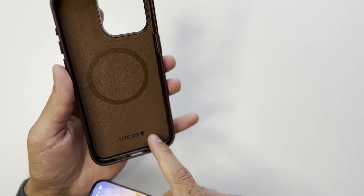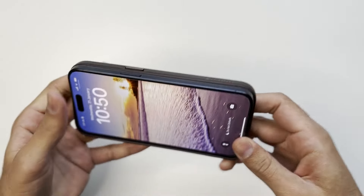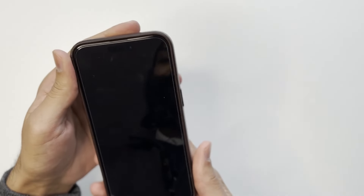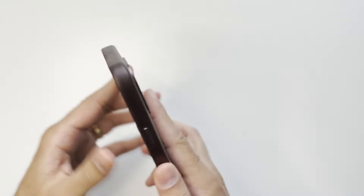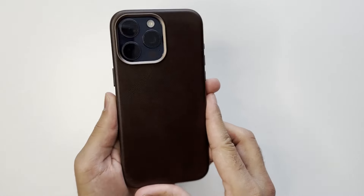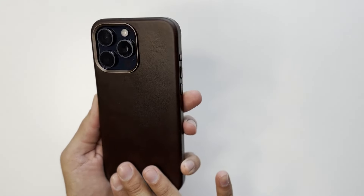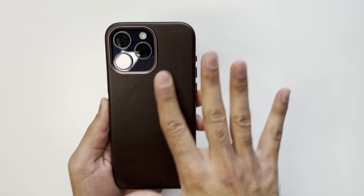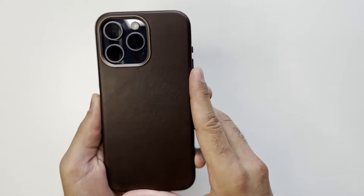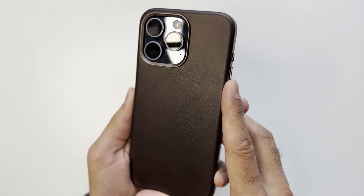Just to inform you, we do have MagSafe here, and there's some Toro branding on the inside too. Let's pop it in. It snaps on really nicely — a really snug and tight fit. The dark brown color looks really nice, and looking at the leather it's a really rugged type of leather, definitely not as refined as the Andar Aspen, but in its own right it looks really nice. You can see the grain of the leather quite clearly.